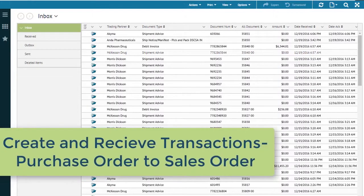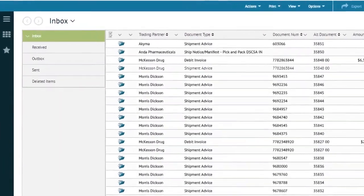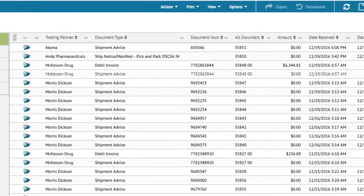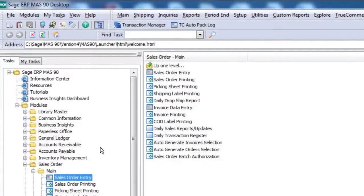Transactions from your customers are received over the TrueCommerce Trading Network and brought into the TrueCommerce Transaction Manager. Purchase orders appear in the inbox, very similar to an email interface, and are then automatically sent to Sage 100 to create your sales orders.